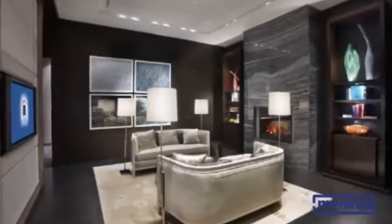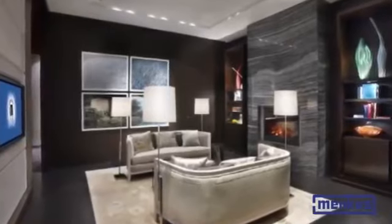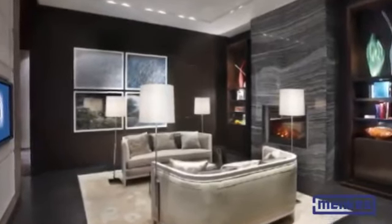Pick a focal point in the room. It can be the view, the TV, an electric fireplace, a favourite painting, whatever. Arrange your space around the focal point.